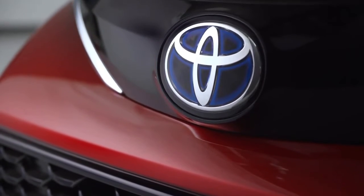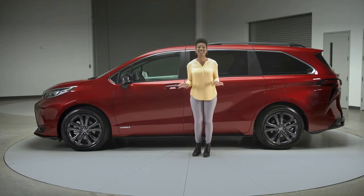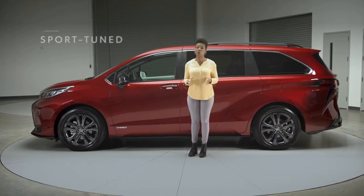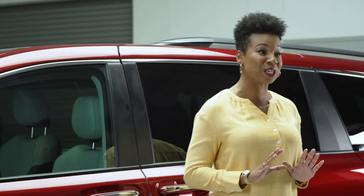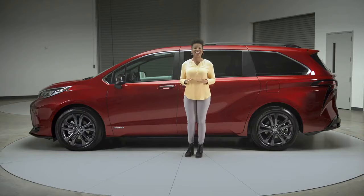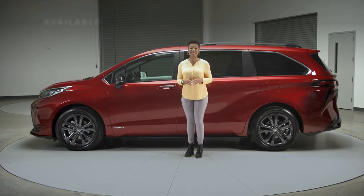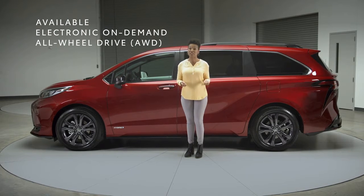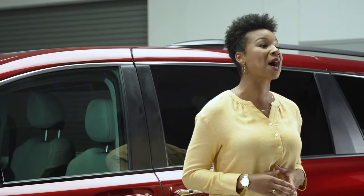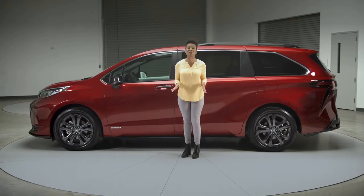This is clearly a van that's not just designed to do it all, but to have fun while doing it. The XSE has something special to offer with its exclusive sport-tuned suspension, helping ensure a great feeling of control, stability, and responsiveness. That sense of confidence is taken even further if you equip Sienna's available electronic on-demand all-wheel drive — a remarkably smart system that sends power to the rear wheels whenever added traction would be helpful.